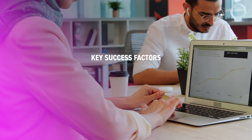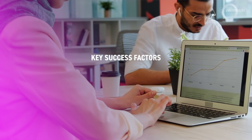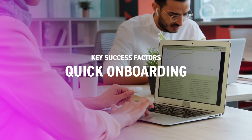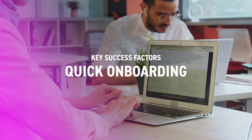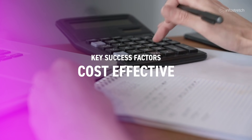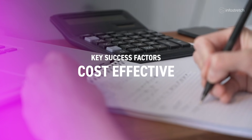Several key success factors in the engagement with InfoStretch were the ability to quickly onboard West Hill's system landscape on the AWS cloud, enabling important cost-saving controls and an efficient operational model to support multi-regional growth.